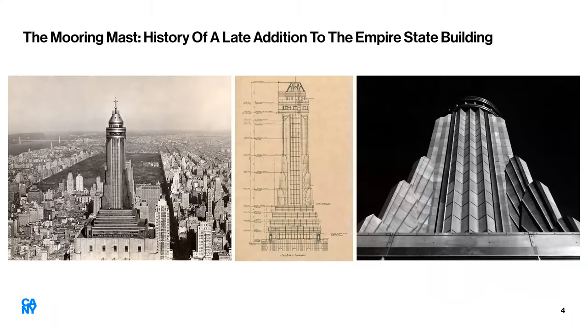Some quick background on the Empire State Building itself and the mooring mast. It was built right on the edge of the Great Depression. A lot of construction had ceased around the city, but we had a skyscraper race going on that continued. We had a handful of buildings — 40 Wall Street capped out at 840 feet, the Chrysler Building at just over 1,000 feet. And then clearly winning the race was the Empire State Building, capping out at 1,250 feet.